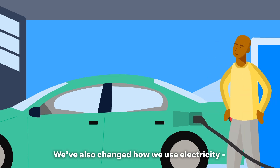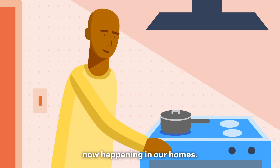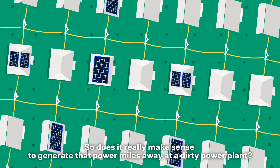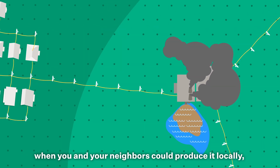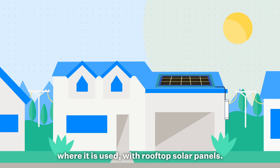These costs are being passed down to energy consumers in the form of higher monthly rates and fees. We've also changed how we use electricity, with more than 40% of our electricity use now happening in our homes. So does it really make sense to generate that power miles away at a dirty power plant?